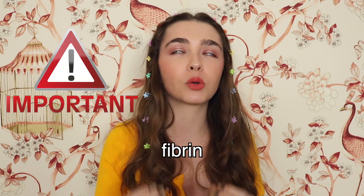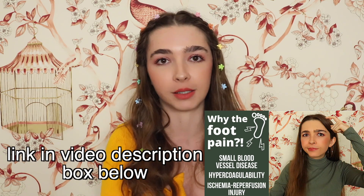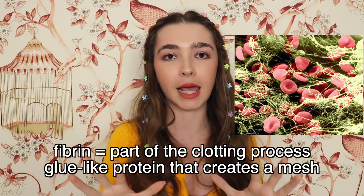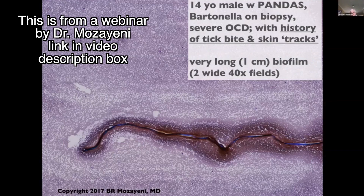Lumbrokinase breaks down fibrin, which is really important in terms of Bartonellosis, as covered in my video on how Bartonella causes symptoms. Fibrin is part of the clotting process — it's basically a glue-like protein that creates a mesh that can trap bacterial cells so they don't spread to the rest of the body, but it can also impede blood flow. This is one of the ways that Bartonella can cause symptoms ranging from foot pain to neuropsychiatric symptoms. Biofilms can also break off from surfaces and just be floating around freely.